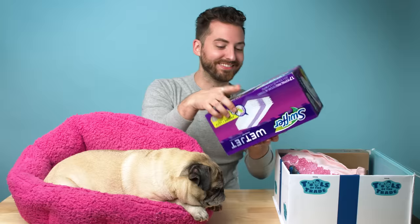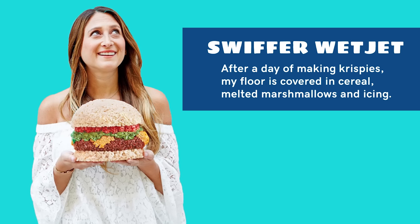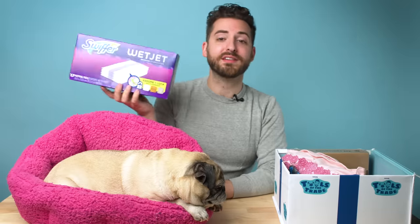So the first item we have in Jessica's box are Swiffer Wet Jet replaceable mopping pads. I love these for a couple of reasons. First of all, they are just wonderful. If you guys have not wet mopped before, there are very few things as soothing as really getting through gnarly grout on your kitchen floor. I love that these are here because making Krispies, you've got to stay clean, right? You've got to keep your kitchen clean, keep your work environment clean.